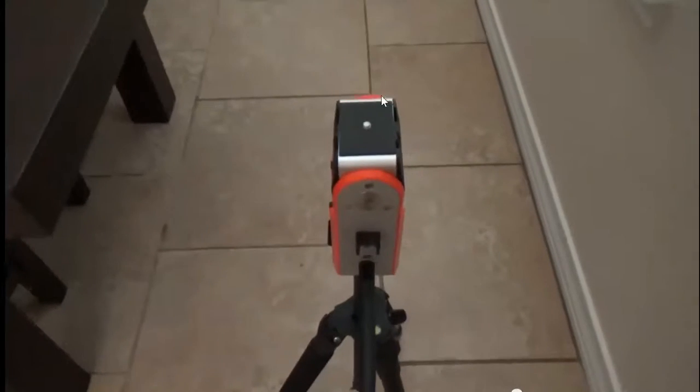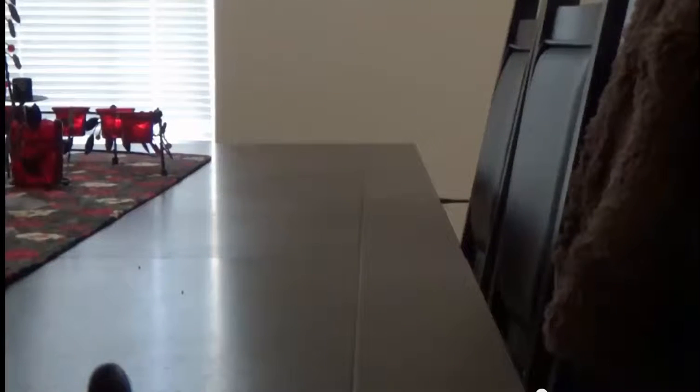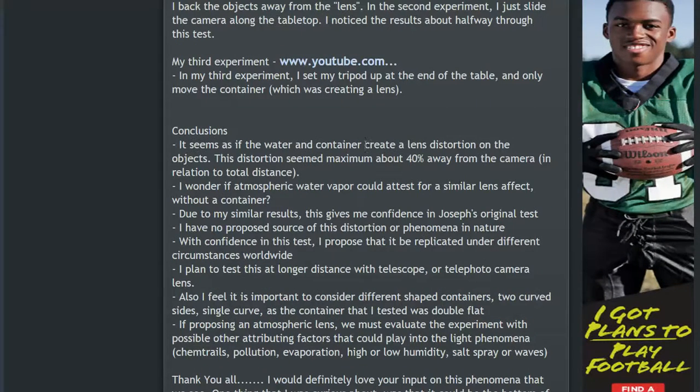Here's my setup: my tripod is a Solo Shot 2 set up as a robotic camera system. It's a long flat dining room table. This was why we were not seeing much distortion in earlier tests — the lens was right up against the objects. Conclusions: it seems as if the water and the container create a lens distortion on the objects. This distortion is seen at maximum around 40% of the distance from the camera to the end objects, with the lens being at that 40% position.